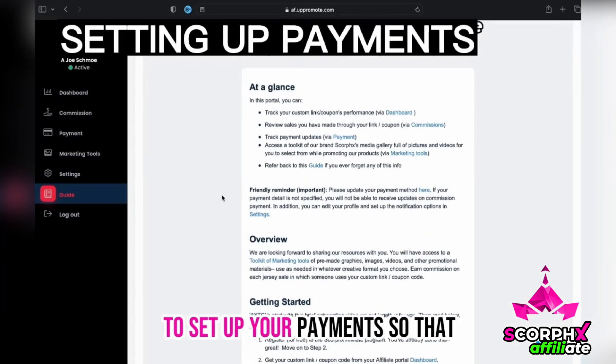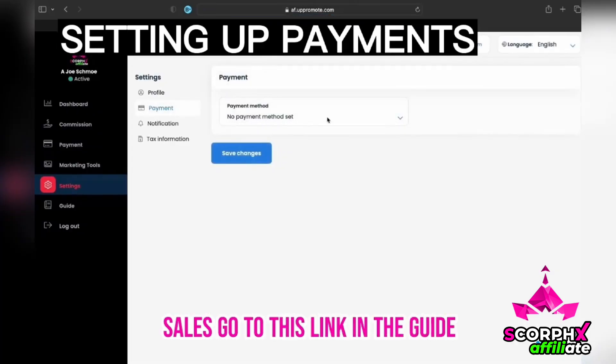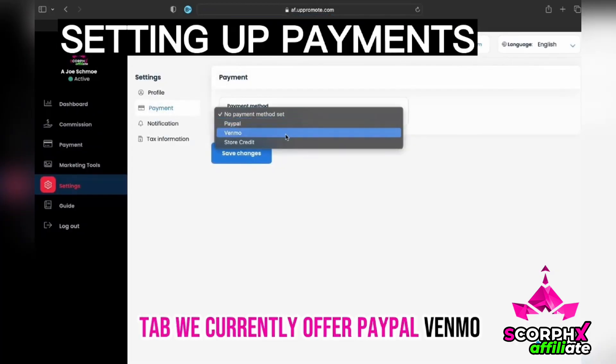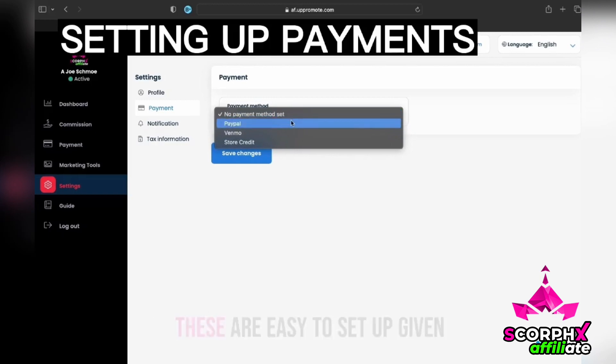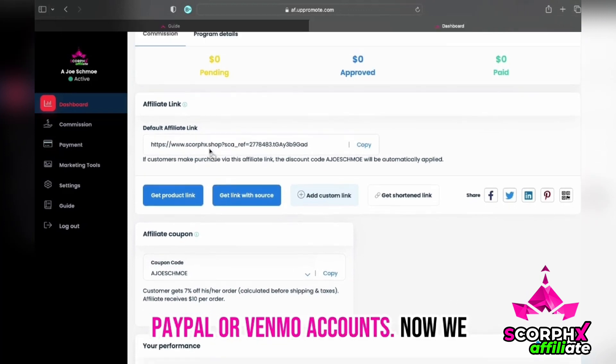But first, you need to set up your payments so that you can get paid when you make sales. Go to this link in the guide tab. We currently offer PayPal, Venmo, or store credit as payout options. These are easy to set up given that you already have existing PayPal or Venmo accounts.